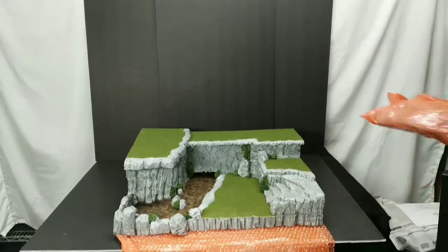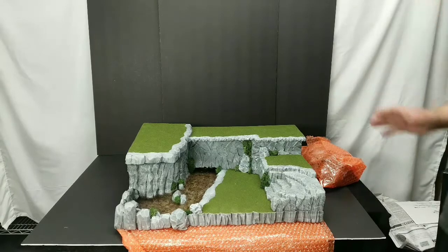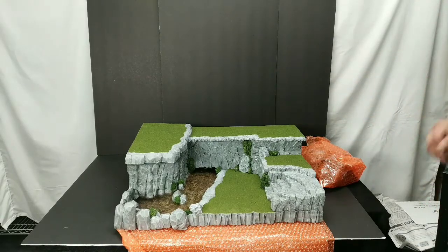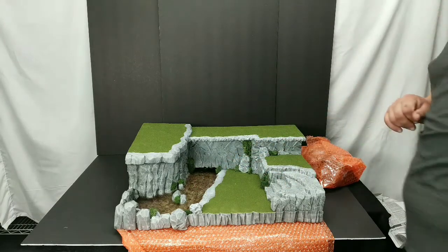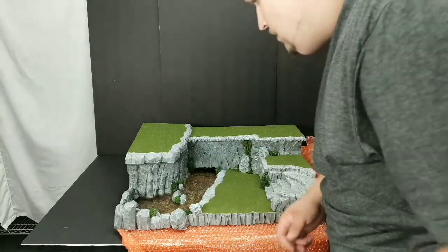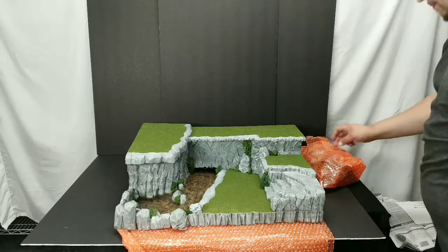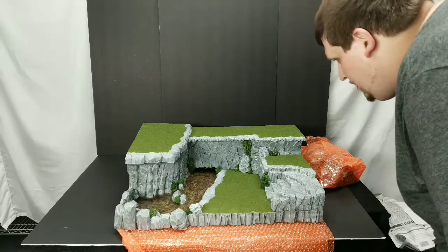There it is. I have talked with him a lot about this, and this is the first time he has done water - and it looks amazing. I truly can't wait to get some figures on this. This is honestly freaking amazing, I love it.